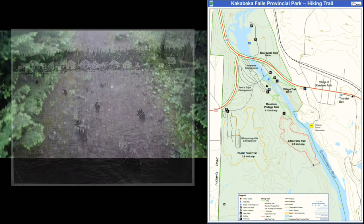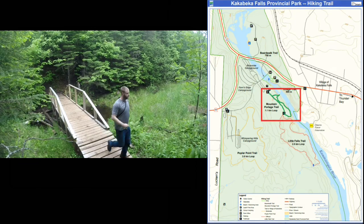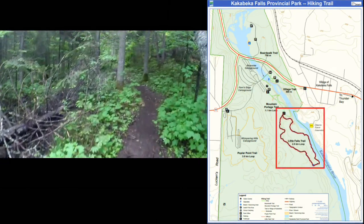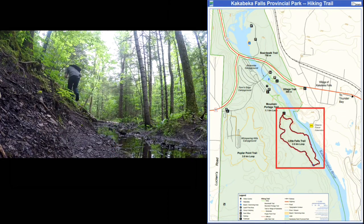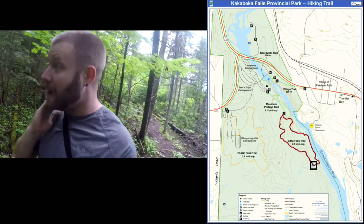I'm on the Mountain Portage Trail, which is a perfect trail for families, pets, and people looking for something easy. If you keep going past that, there's a more advanced section of the trail that takes you deeper into the park. At the furthest point on that trail, you're rewarded with a look at the Little Falls, which is only accessible by this trail.